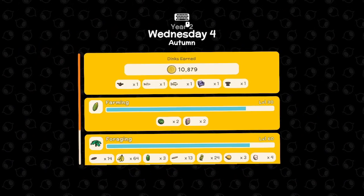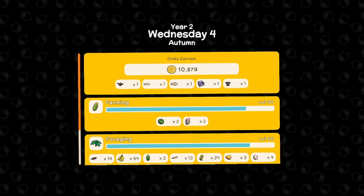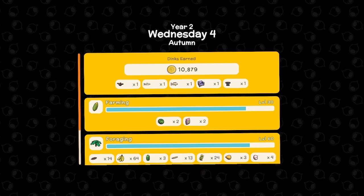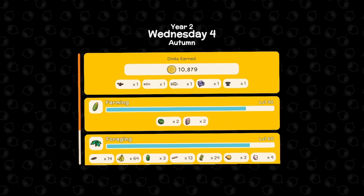Didn't level up anything at all for today, but we did earn 10,879 dinks — not bad. Well, that's going to be it for today's episode. Thank you very much for watching.